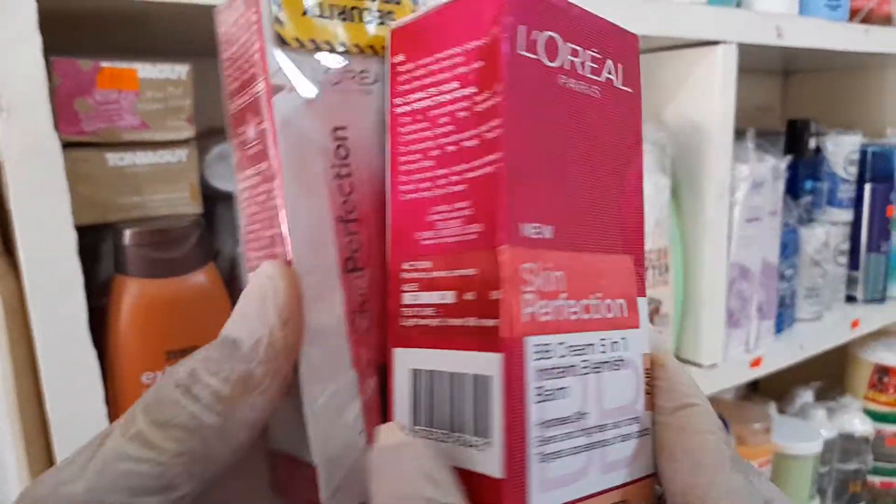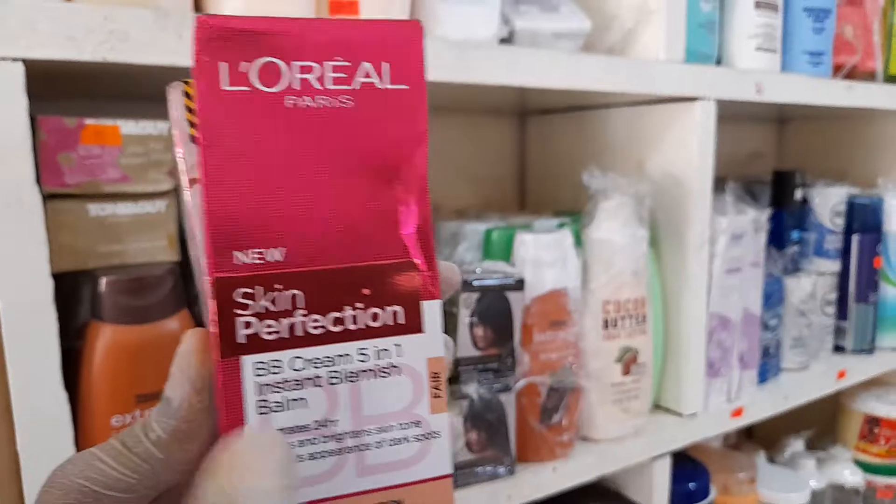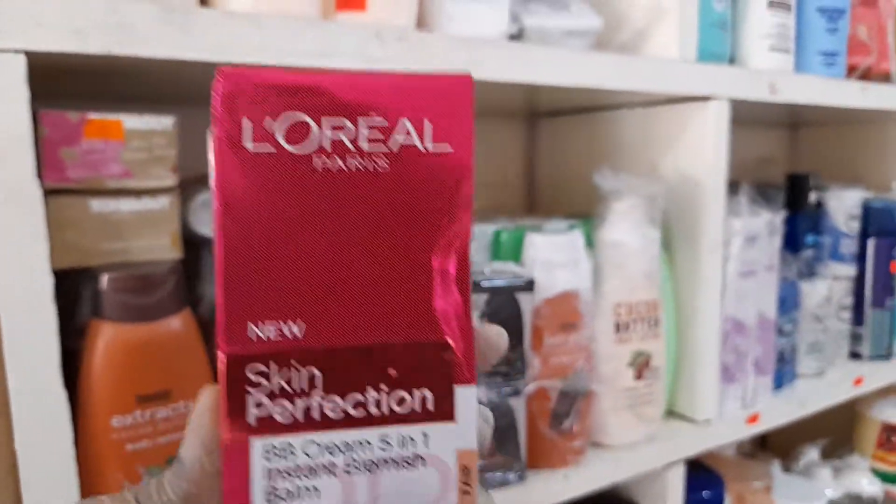This particular product is good and I recommend it for your face. You can find this product at a European market located near the post office, and you can contact them to get this product.